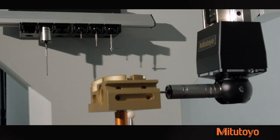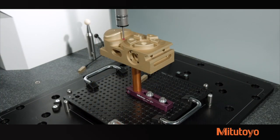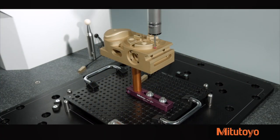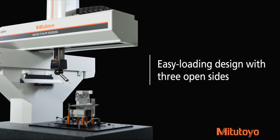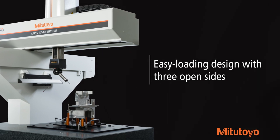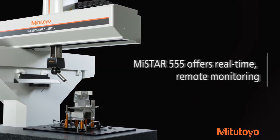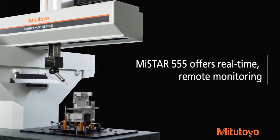MyStar provides the most accurate measurements for midsize workpieces regardless of dust, oil, and coolants, with guaranteed accuracy through the widest temperature range of 50 to 104 degrees Fahrenheit on a shop floor CMM. An easy loading design with three open sides allows for effortless walk-up inspection both inline and near-line. With Mitsutoyo's smart measuring system, the MyStar 555 offers real-time remote monitoring capabilities to meet today's smart factory needs.